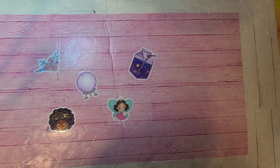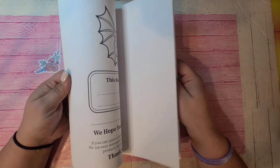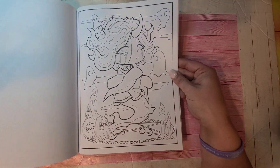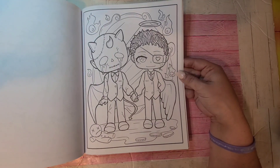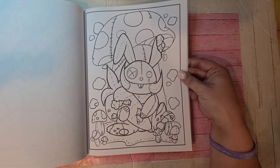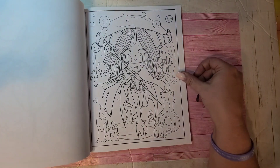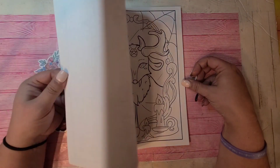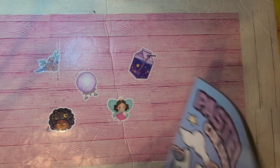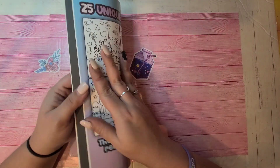We're almost there — maybe about ten books to go. Creepy Kawaii by Edward Lopez — I believe it is, yep. These are the pictures. Pretty straightforward, I really like this one. So Creepy Kawaii by Edward Lopez.